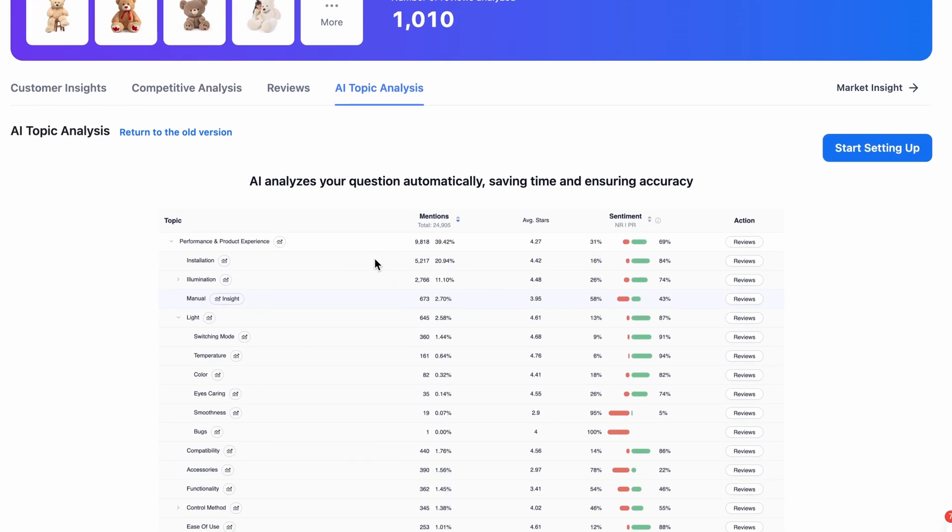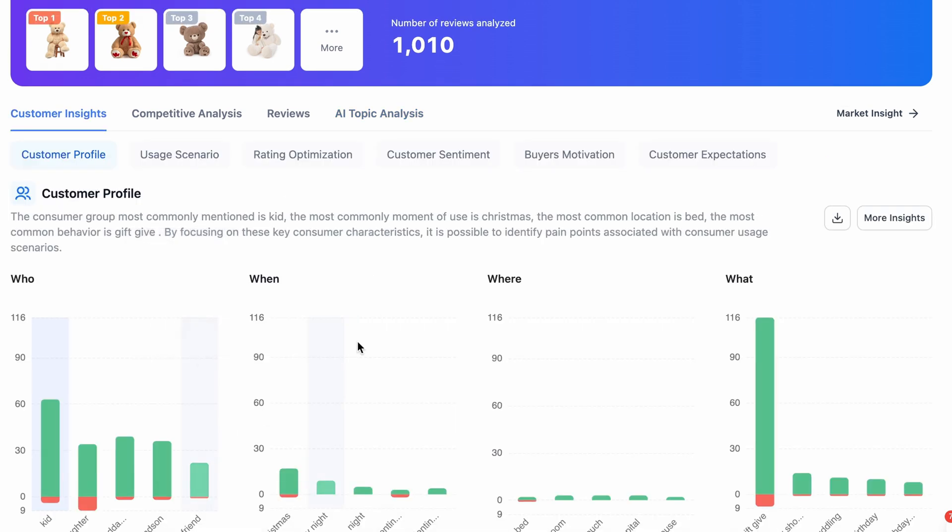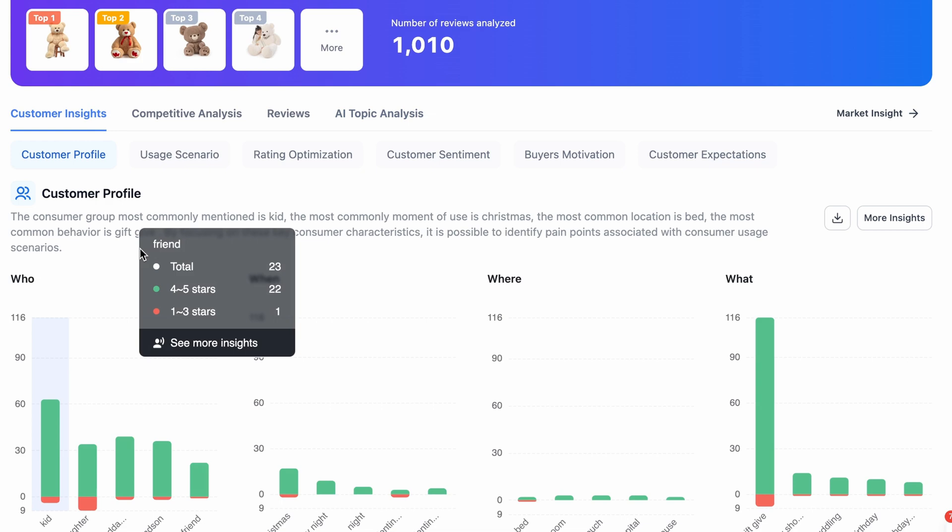The next one is AI Topic Analysis. With the help of this, you can analyze questions automatically, saving time and ensuring accuracy. You can use this feature if you want, but the most important feature of this whole platform is Customer Insights.